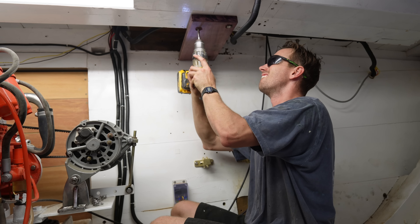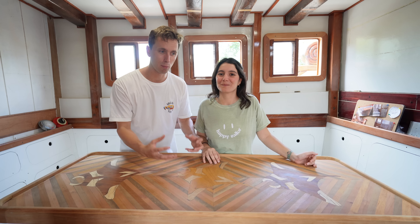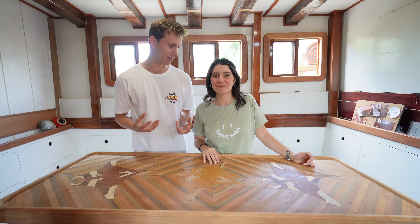We've broken many tools, we've made lots of tools last, we've tested their durability, so we have a pretty good idea of what we think everyone should have in their toolbox.